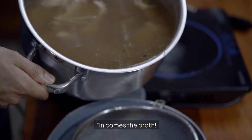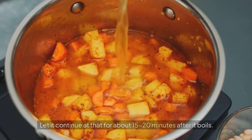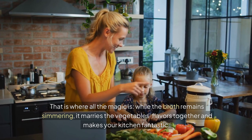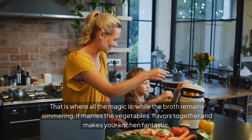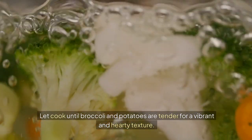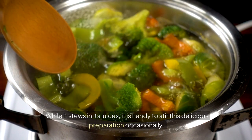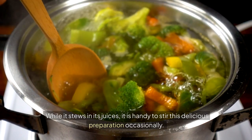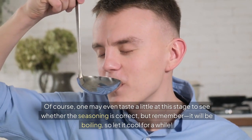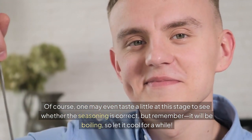Now, in comes the broth. Throw in four cups of vegetable broth and bring it to a low boil on medium-high heat. Let it continue simmering for about 15 to 20 minutes after it boils — that is where all the magic happens. While the broth simmers, it marries the vegetable flavors together and makes your kitchen smell fantastic. Cook until the broccoli and potatoes are tender. Stir occasionally and taste to check the seasoning — but remember, it will be boiling, so let it cool for a while first.